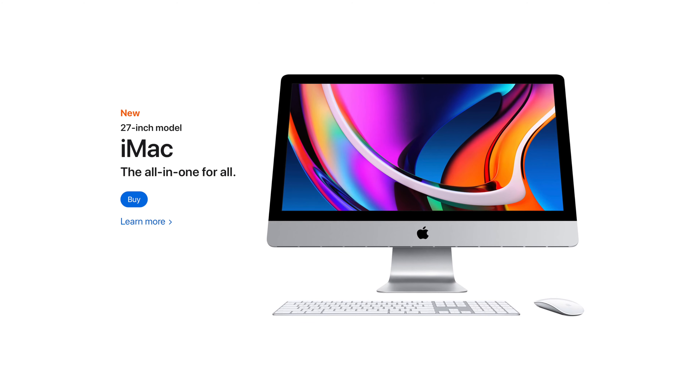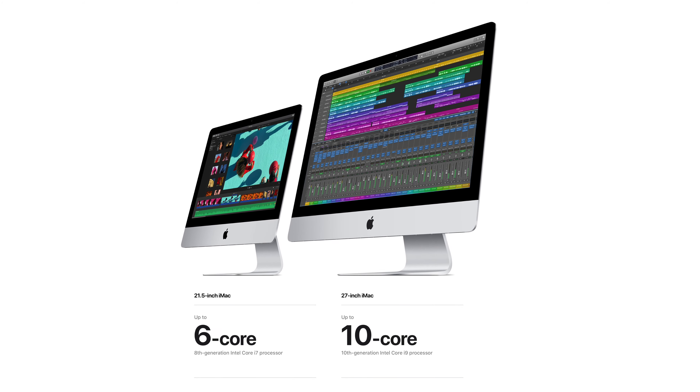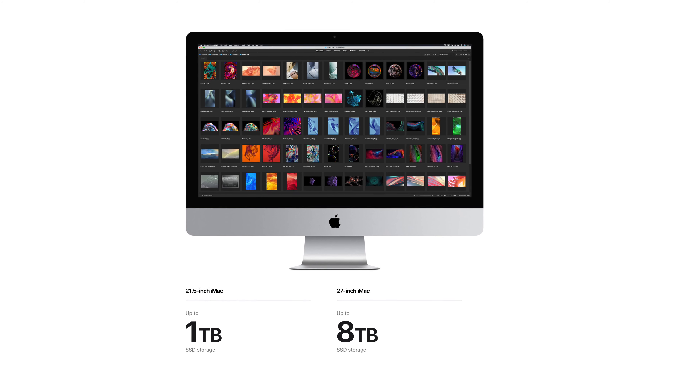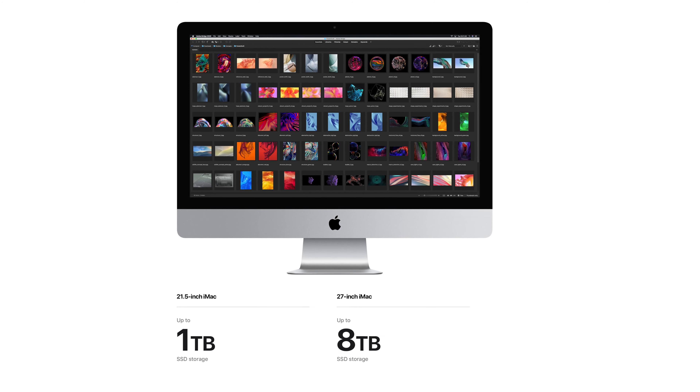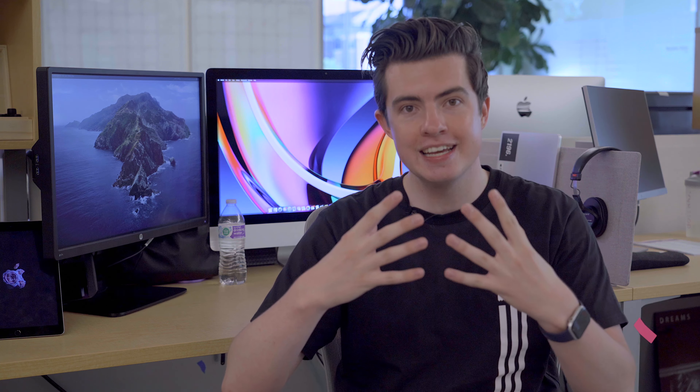Apple did release new iMacs this week — no redesign — but honestly these are still the best iMacs Apple's ever released. These are very impressive iMacs with up to a 10-core processor, still an Intel core processor, so not yet Apple Silicon. You also have up to 8 terabytes of internal storage, a better FaceTime camera — in fact the best in any Mac ever — 1080p, and it's smarter, doing a better job at lighting your face versus the background. It also has the new studio quality mics.